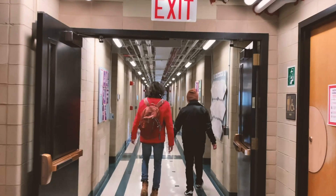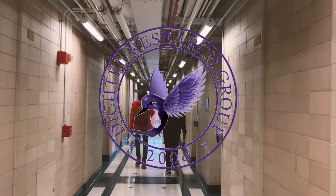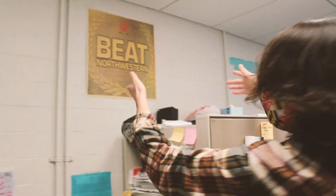Welcome to the Nutella. This is our office. We have a lot of school spirit — might be the wrong school, but whatever, it counts.